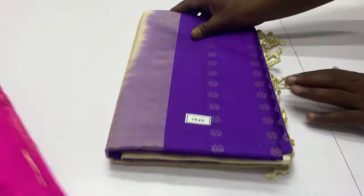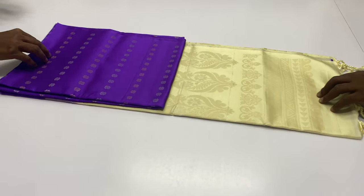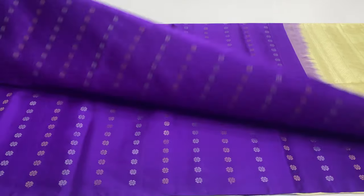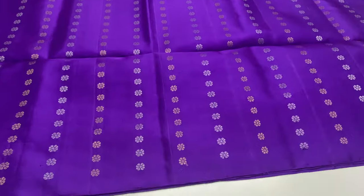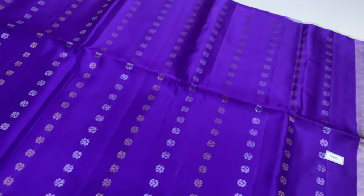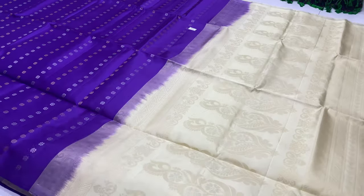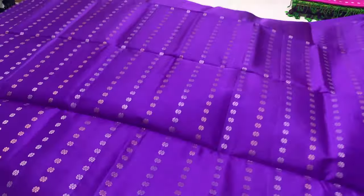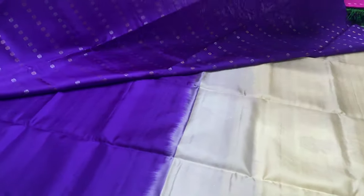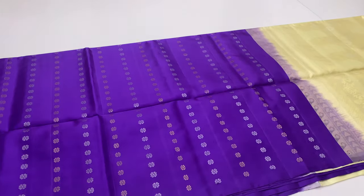Next saree 1565. Body of the saree violet color, pallu and blouse half white cream color. You can see a silver saree and gold saree. Silver saree is available at 5500 only, with cash on delivery option.